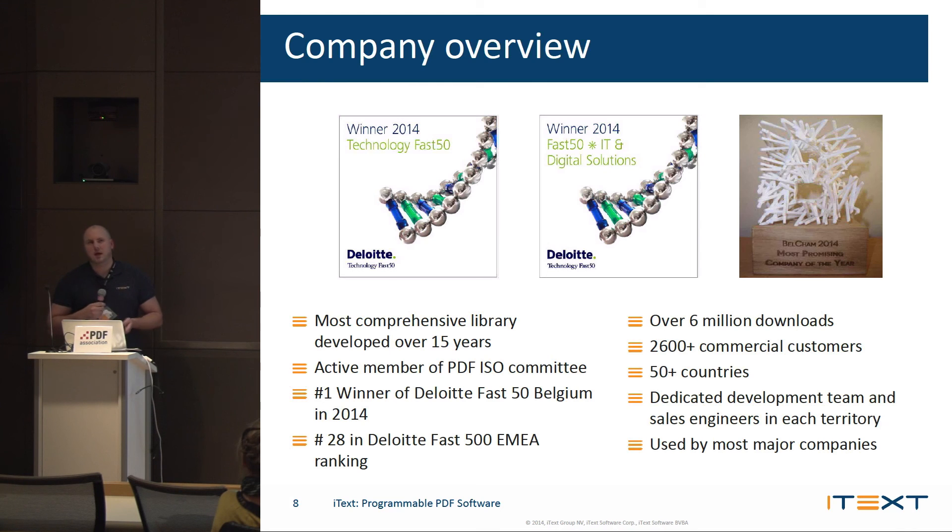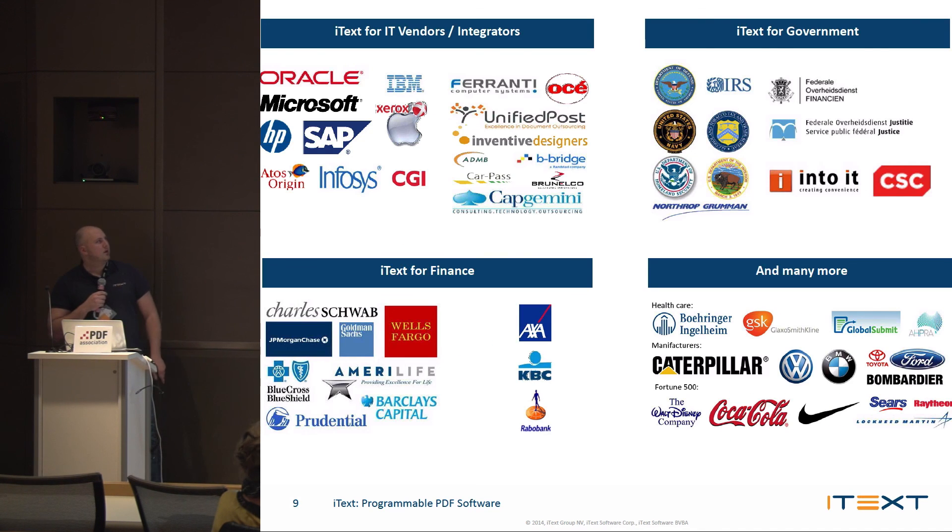We're really passionate about our development. We do have an open-source library, and we're available commercially as well to support our development team, because we want to have our standards out before they're even actual standards — say, on the ISO committee, as well as all the other committees for the PDF standards. Here are some of the companies we work with — we work with a lot more. You probably know most of them, but thank you very much.